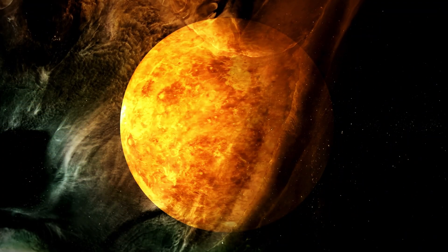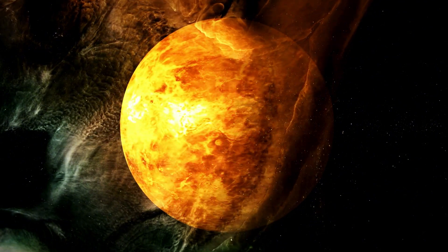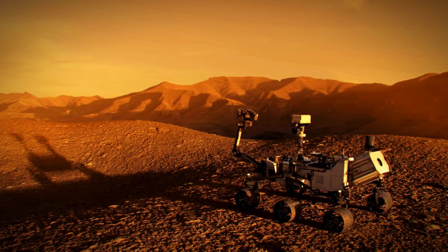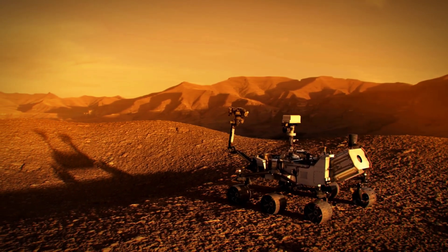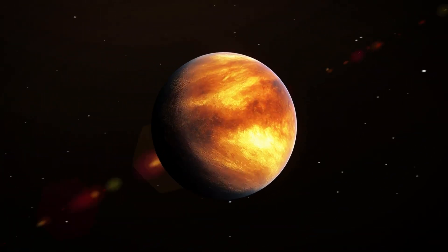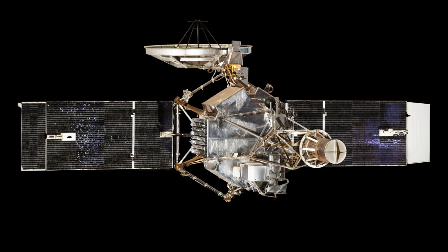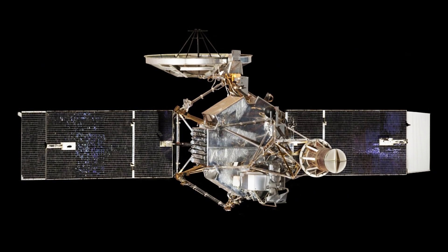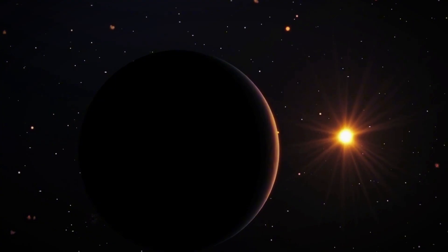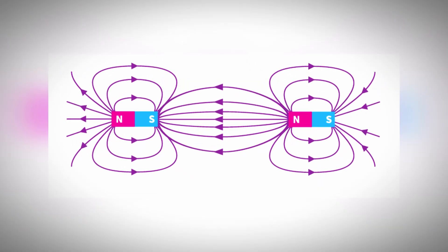The extreme conditions of Venus presented substantial obstacles to early efforts in studying the planet up close. On December 14, 1962, NASA's Mariner 2 spacecraft achieved the first successful flyby of Venus, conducting a brief yet groundbreaking investigation. While it did not capture images of Venus's surface, Mariner 2 delivered humanity's first direct data from another planet. It confirmed Venus's extreme temperatures, measured its dense atmosphere, and found no significant magnetic field.